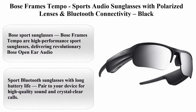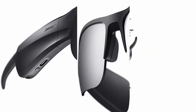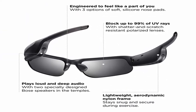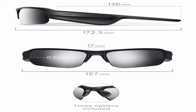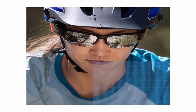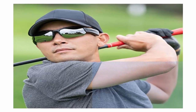Top 2: Bose Frames Tempo Sports Audio Sunglasses with polarized lenses and Bluetooth connectivity, Black. Bose Frames Tempo are high-performance sports sunglasses delivering revolutionary Bose open-ear audio — nothing in or on your ears — with a comfortable, sweat and weather-resistant design. Sport Bluetooth sunglasses with long battery life, paired to your device for high-quality sound and crystal clear calls. Reliable Bluetooth range up to 30 feet with playtime up to 8 hours per charge, fully recharge in 1 hour via USB-C. Open-ear audio design lets you hear your music and environment at the same time, while specially designed speakers play loud and deep enough to hear over the rush of wind when cycling at speeds of 40 km per hour.